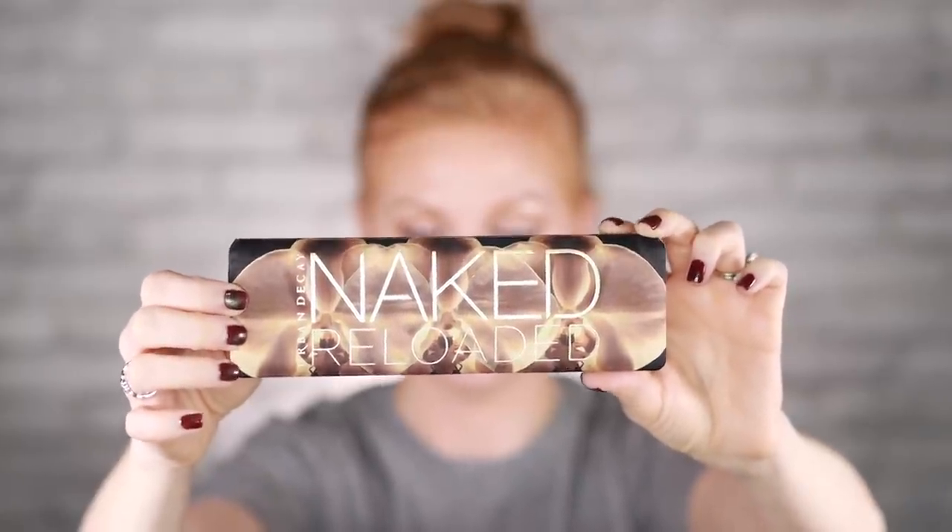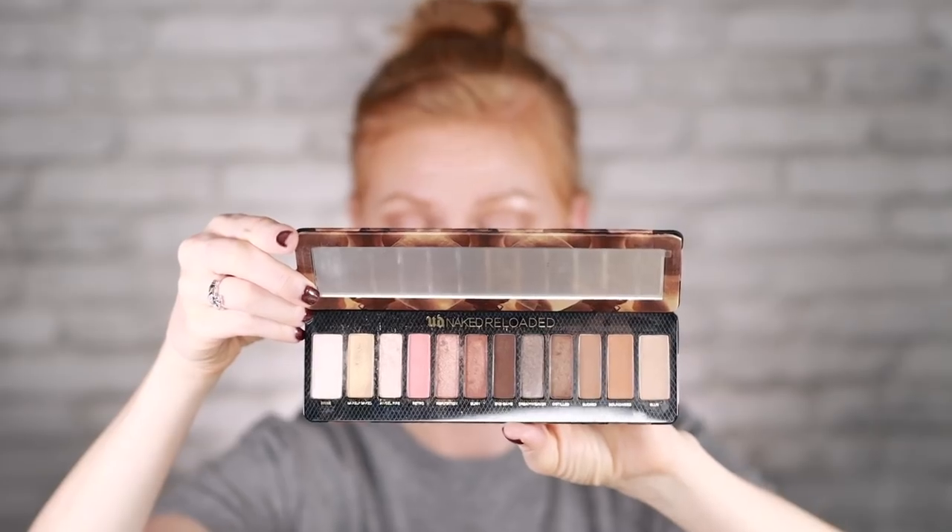This is the Urban Decay Naked Reloaded Eyeshadow Palette. This retails for $44. I have said it many times — this palette is my favorite. It might be surprising because I have a lot of eyeshadows and I really do like to play with fun colors and do wild crazy looks. But this is my go-to for normal everyday makeup. I use it today. The colors are just perfect, there's a great range, and there's no fallout. I just love them. I would recommend this to anyone — if you've not picked it up yet, here's your sign.